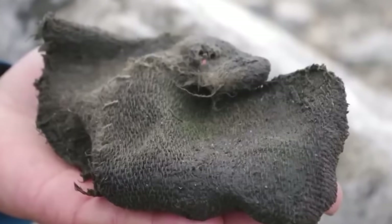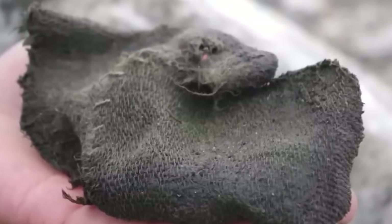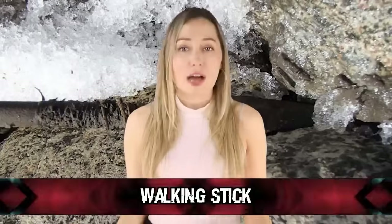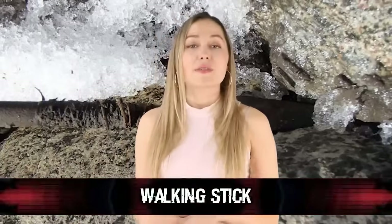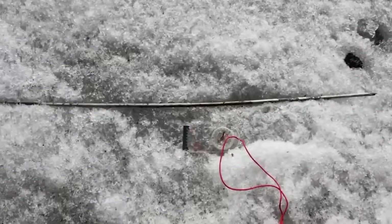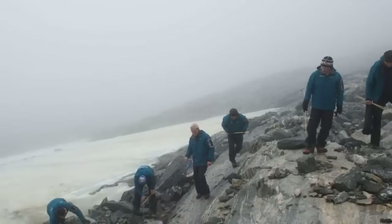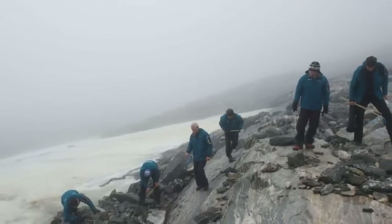That's not that old compared to some of the other items found at this dig that were approximately 4,000 years old. One of the older items found is in our number five spot: the walking stick. This item is unique and cool enough to make the list. It's not just any old walking stick — it's a walking stick with a runic inscription.